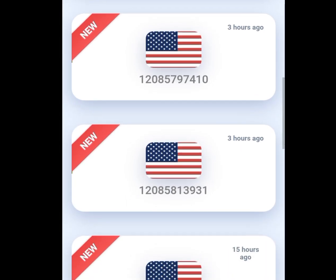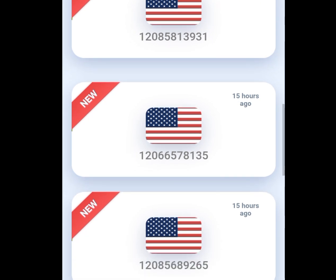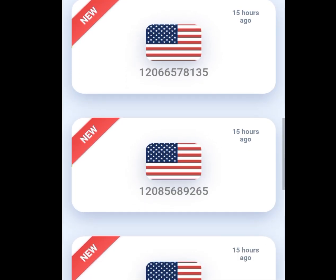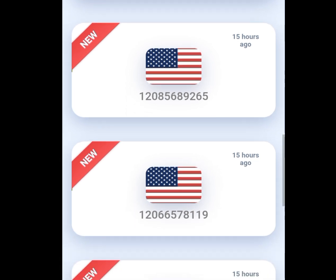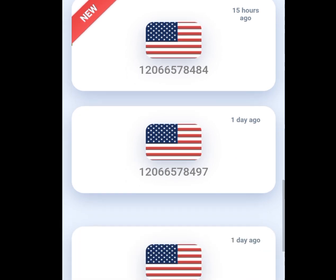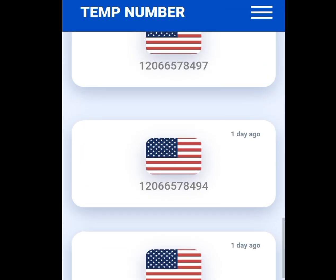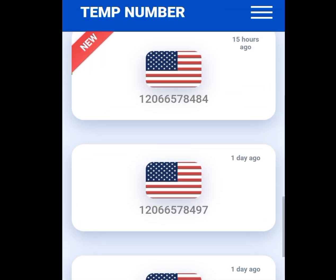This is one of the websites where you can get free American numbers for your WhatsApp verification and any other online verification. In today's video I will mention five strong and legit websites that will give you free American numbers for your WhatsApp verification and any other online verification.